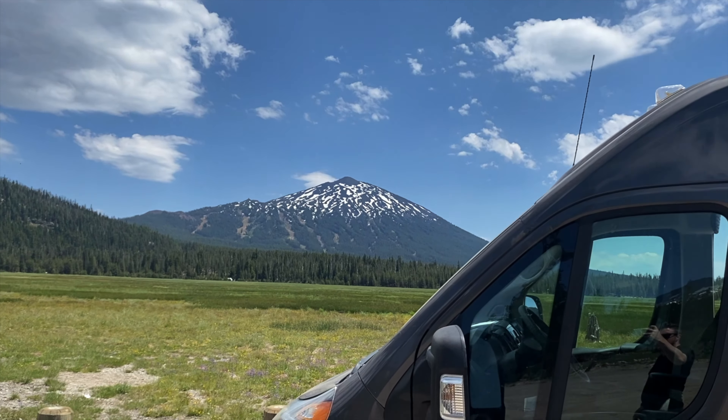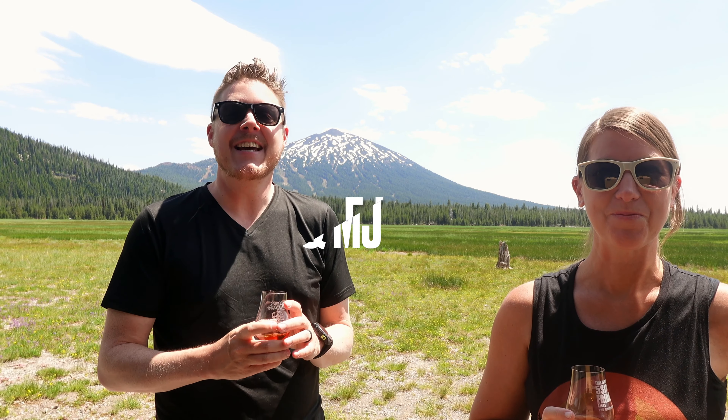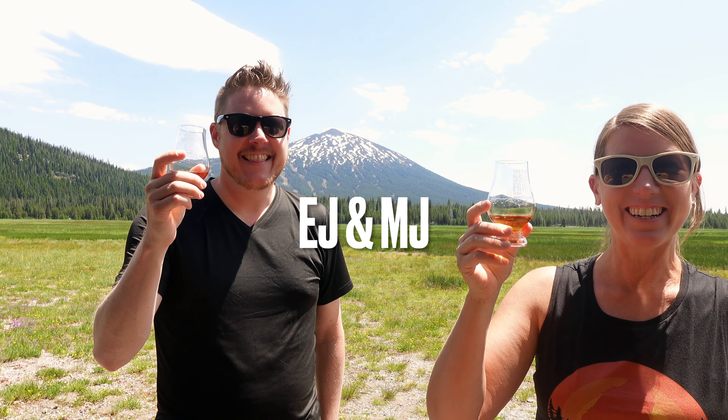Back to Central Oregon. Spectacular view — look at the mountain behind us. It's just gorgeous here. The sun is beating on our necks. We'll see if it has any impact on this tasting. This whiskey was gifted to us by our friends EJ and MJ. Thank you so much for this sample. It's the first time seeing EJ and MJ on the channel, but it won't be the last.